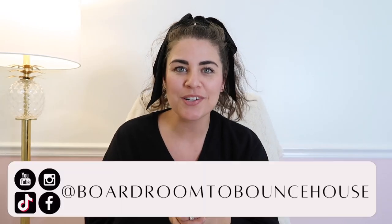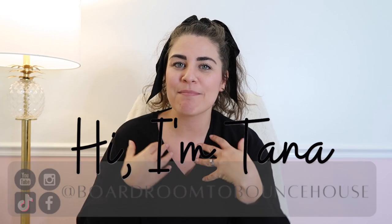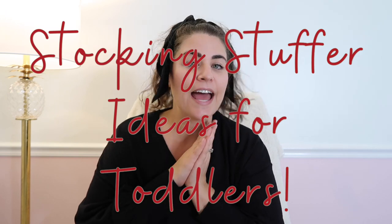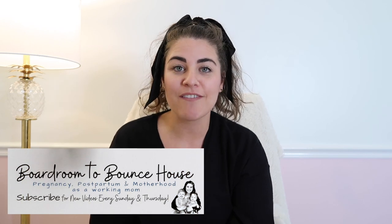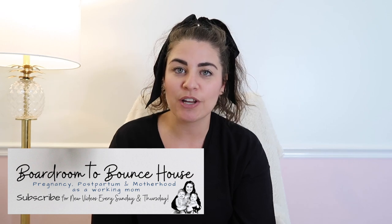Hey everyone, welcome back to my channel, and if you're new here, welcome! This is Boardroom to Bounce House and my name is Tana. In today's video I'm giving you some stocking stuffer ideas and I'm focusing on the toddler age group. I'm a toddler mom — I have a one-year-old who's almost two and a three-and-a-half-year-old. I'll be showing and talking about items that might make good toddler gifts, and a few of these are things I actually got my toddlers.